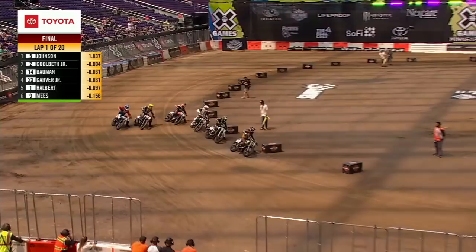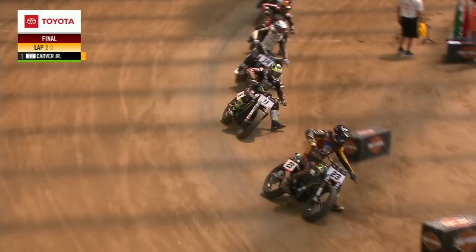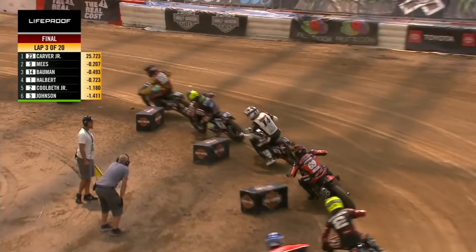The two semifinal winners are out front right now — Carver won his semi, Jared Meese won his semi. Now they square off head-to-head. Carver Jr., Meese, Bauman — your one, two, three as of right now. The quarterfinals and semifinal laps were 15-lap races. We added an extra five here in the final, so it gives you a little more time to try to adjust if you need to get into a passing lane. On the American Flat Track Series, Jeffrey Carver, the 23, is the only bike and only rider that's beaten Meese so far this season, and he's doing it again here at X Games.